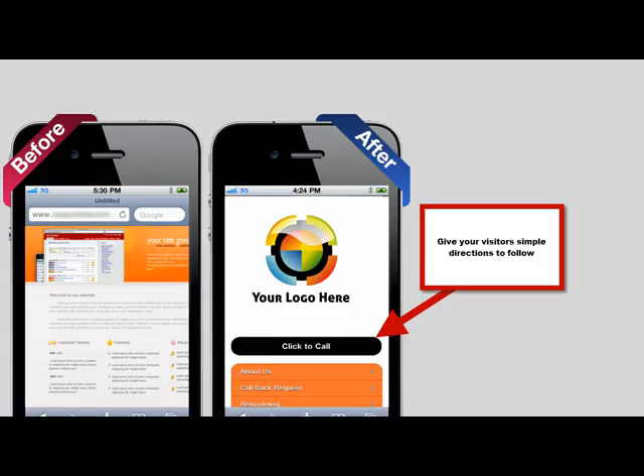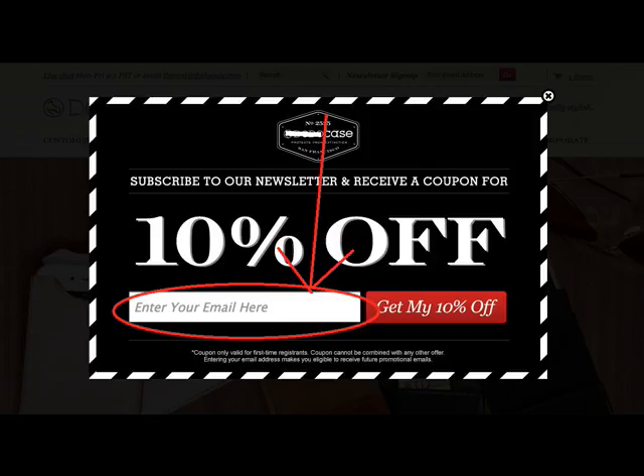These are just two things you need to do if you want to capture more customers. You need to have a mobile responsive site so your visitors can easily find your contact information and click to call, like you see on the picture below. That means when someone finds your site on their mobile device, they can click one button and instantly be connected to you. You also want to add a form on your site to capture the email addresses of your visitors so you can follow up with them by email showing them your different products and services.